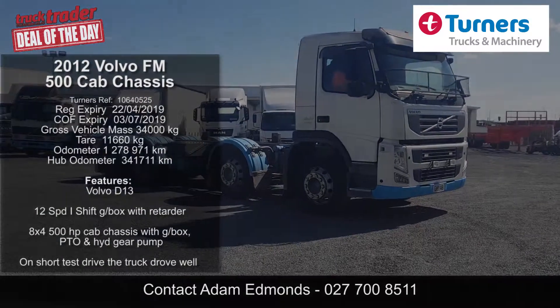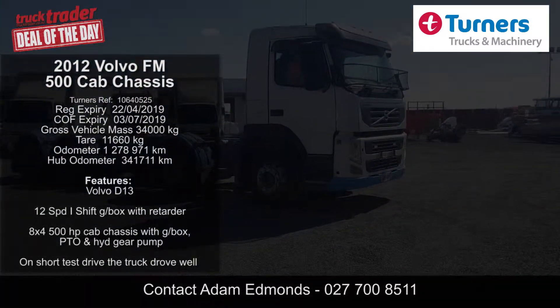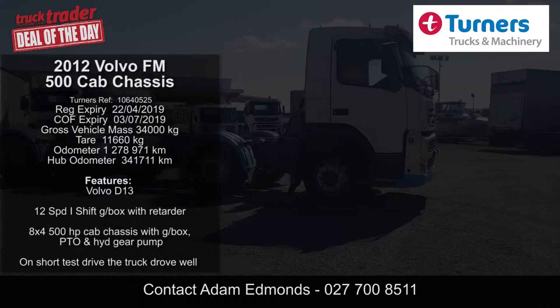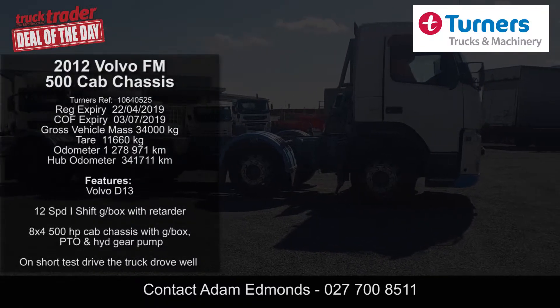For more detailed information on this truck or to arrange a test drive, give the team here at Turner's Trucks and Machinery in Wiri a call right now. Thanks for calling by to look at this listing, and until next time — safe roads.